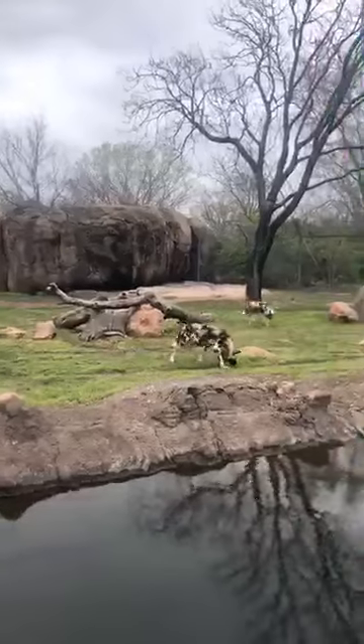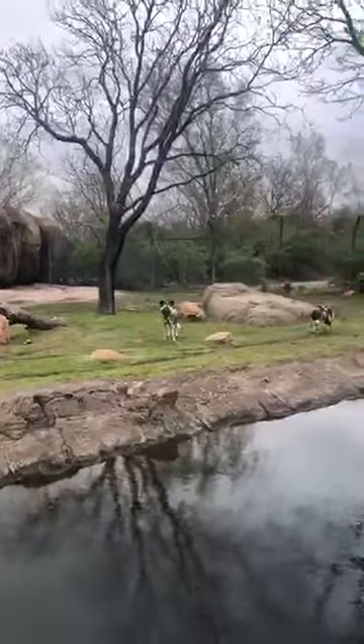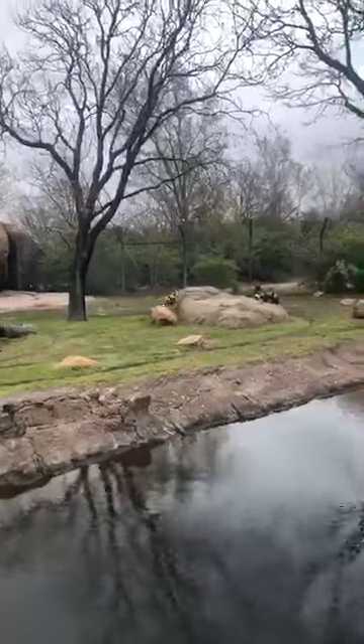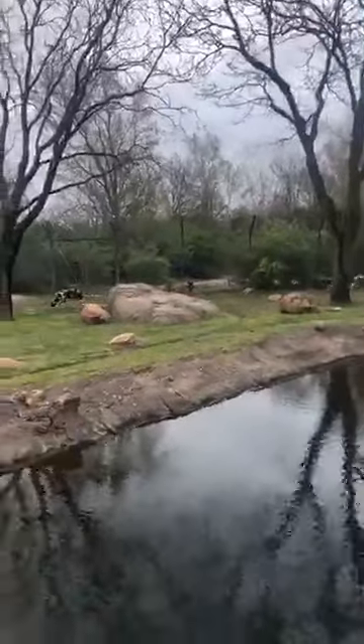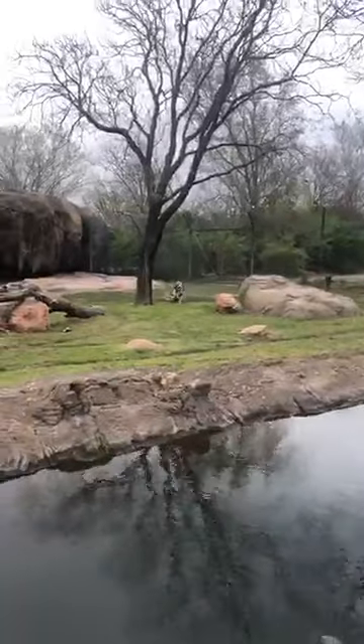Every Painted Dog has its own unique coat pattern, very much like a fingerprint. That's one of the ways we can track and identify individuals both in zoos and in wild packs.